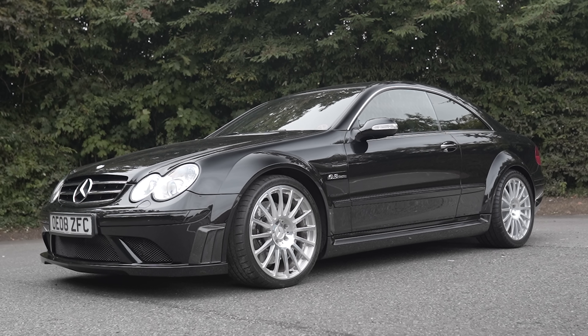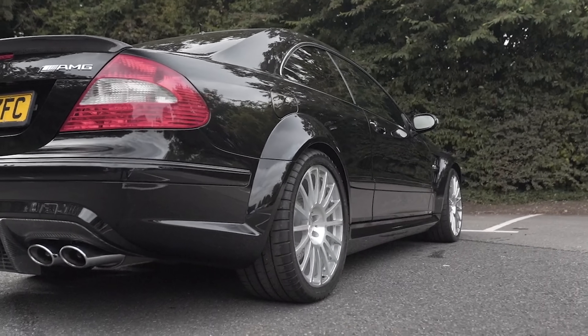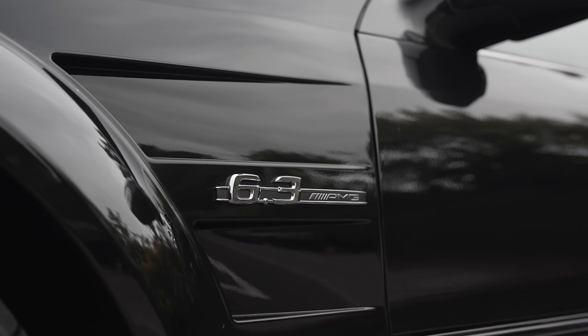This particular CLK Black Series could be worth even more because it's rumoured Jeremy Clarkson used to own it. In fact he posted a picture of this very car on his Twitter feed back in January 2015. I'll put a link to that Twitter post in the description of this video.